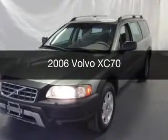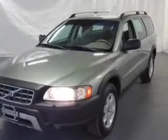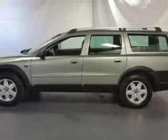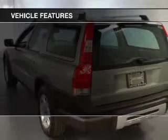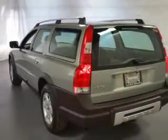This is a used 2006 Volvo XC70. It's powered by all-wheel drive, engine, and an automatic transmission. The features include a sunroof, a trip computer, and air conditioning.